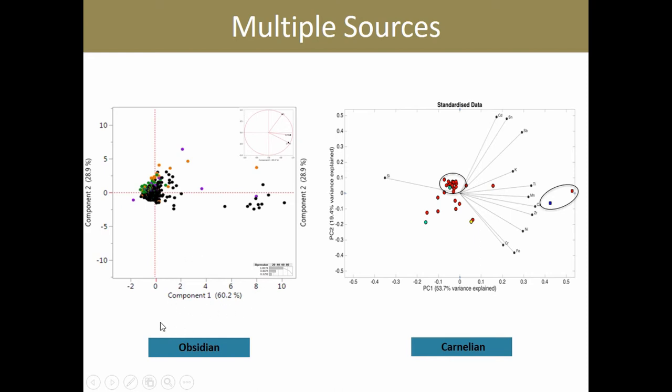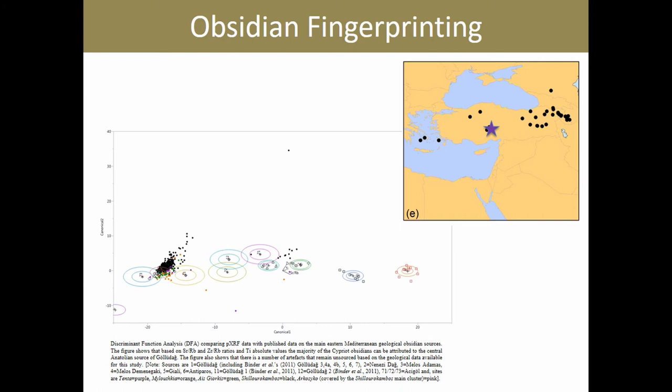With regards to obsidian, we were able to use the elemental signatures to identify three to four different sources. Obsidian and PXRF work really well together, so we analyzed geological samples from known sources in Anatolia. We were able to provenance the vast majority of our artifacts to the central Anatolian sources, predominantly Göllüdağ — where the star is on the map — and to a lesser extent, Nenezi Dağ.